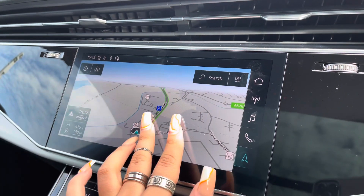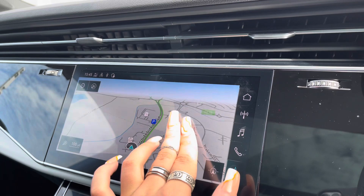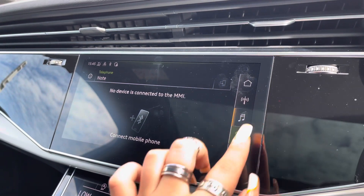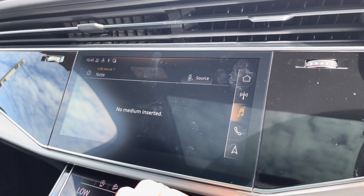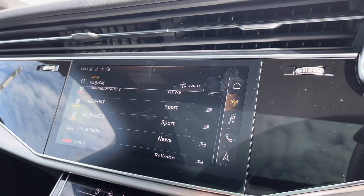Taking a look at the fully touchscreen infotainment system, it includes some amazing features including really detailed satellite navigation, perfect for people who do travel a lot. Telephone Bluetooth for those hands-free calls, as well as the external media player and DAB digital radio, so you can play your favourite music on every journey.